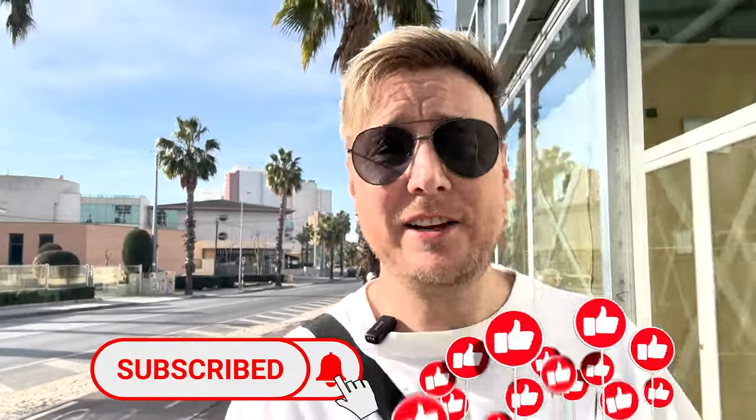If you enjoy this little tour around Benidorm, give the video a like and consider subscribing. It really helps the channel out.